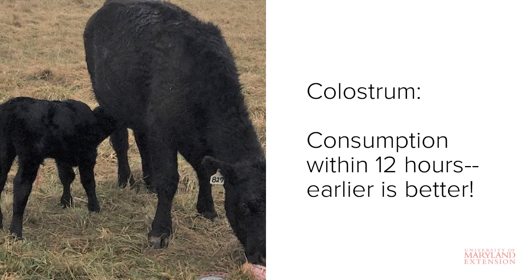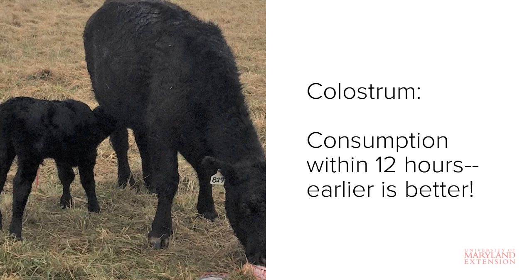Thus it's absolutely critical that calves consume an adequate amount of colostrum within the first few hours of birth. Ideally, colostrum should be consumed within 12 hours of birth, but earlier is better.